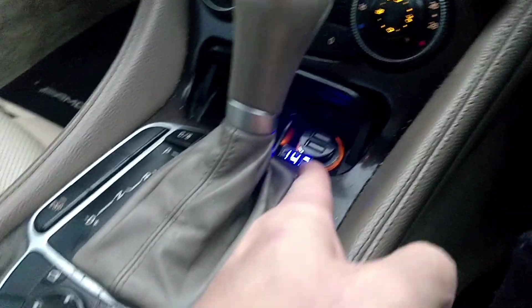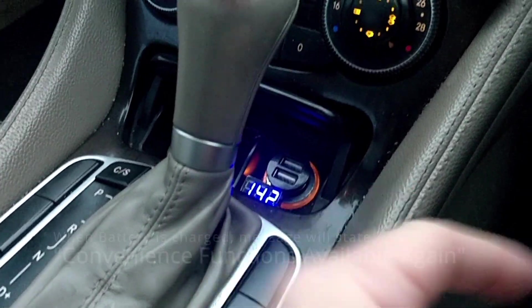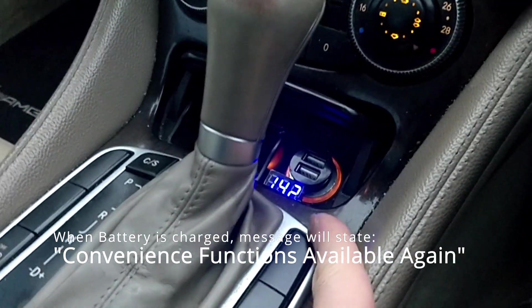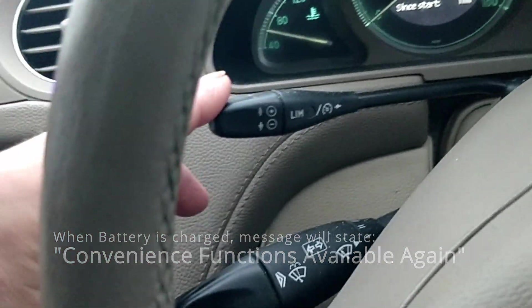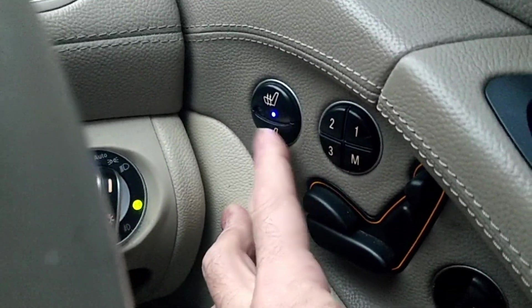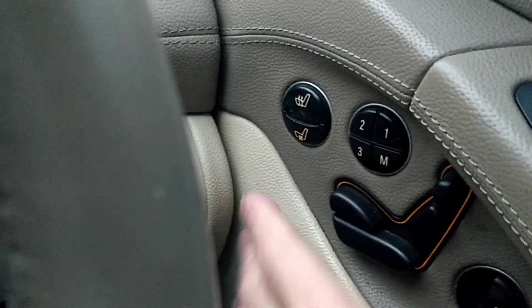When the voltmeter is on and drawing power from the cigarette lighter, I know the convenience function is back on again. The cigarette lighter won't work when the convenience function error is active — neither will your cruise control. The buttons on the side here for cooling seats and heated seats: those all work now too.